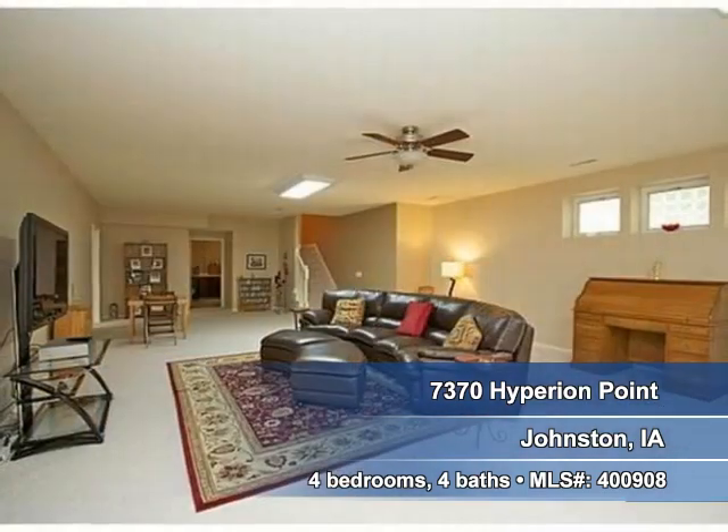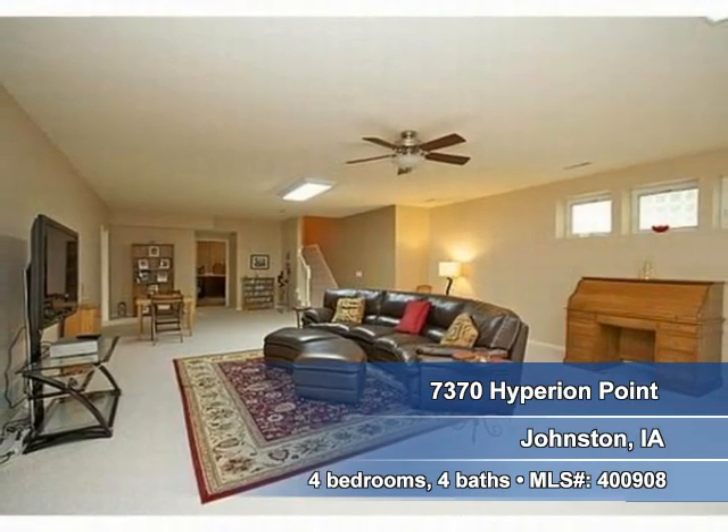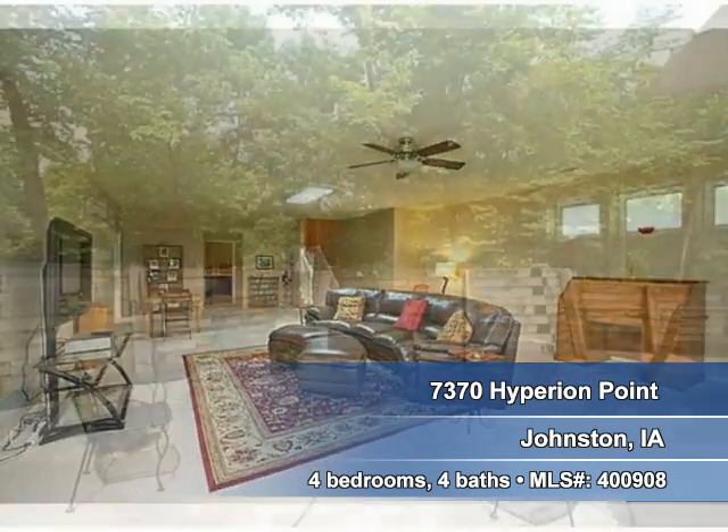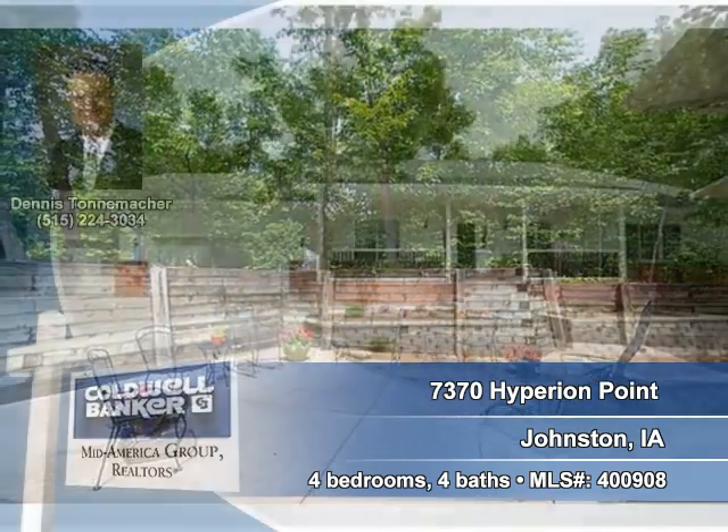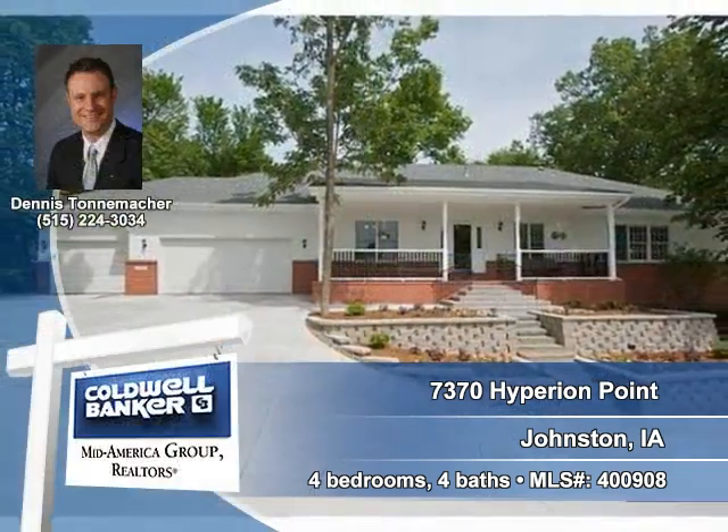Additional multi-use living space for all ages can be found in this lower level. This spacious patio is a great place for that barbecue or casual gathering. Contact your realtor today to arrange a personal showing.